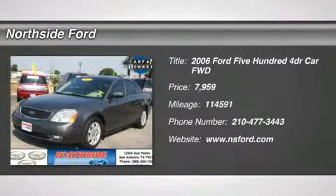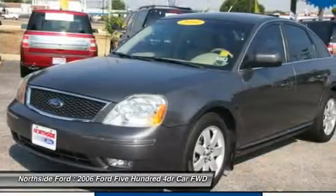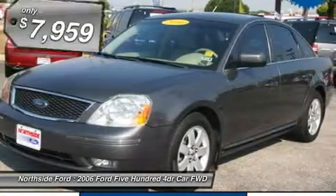Clean Carfax. STOP. Read this. Wow. Where do I start?